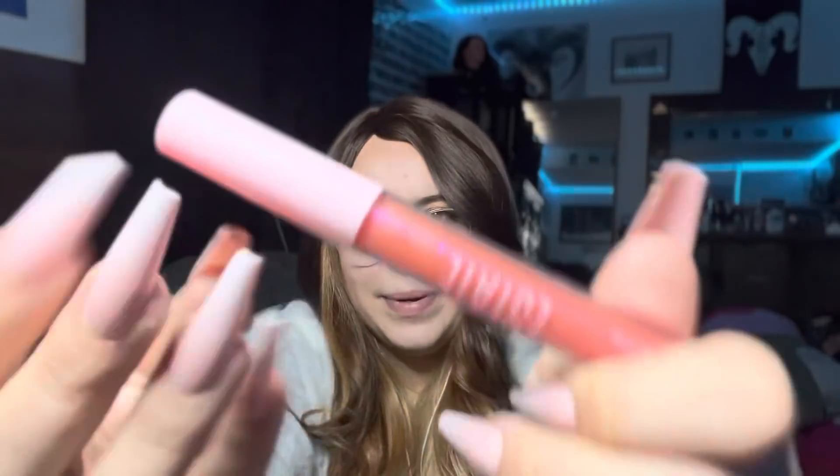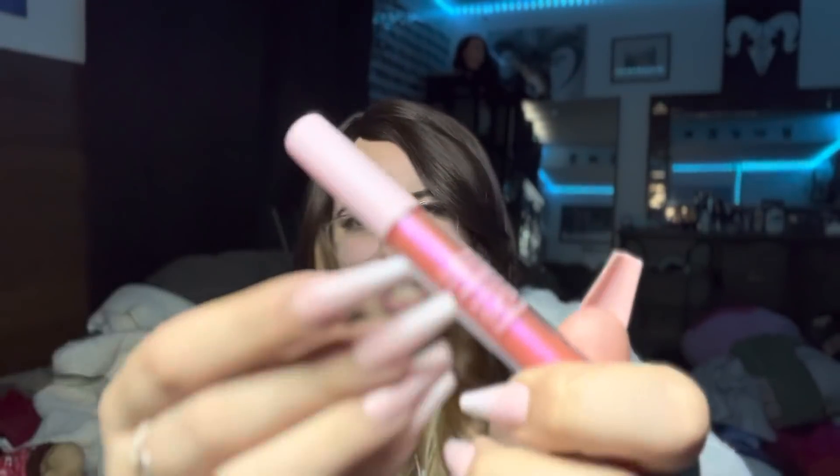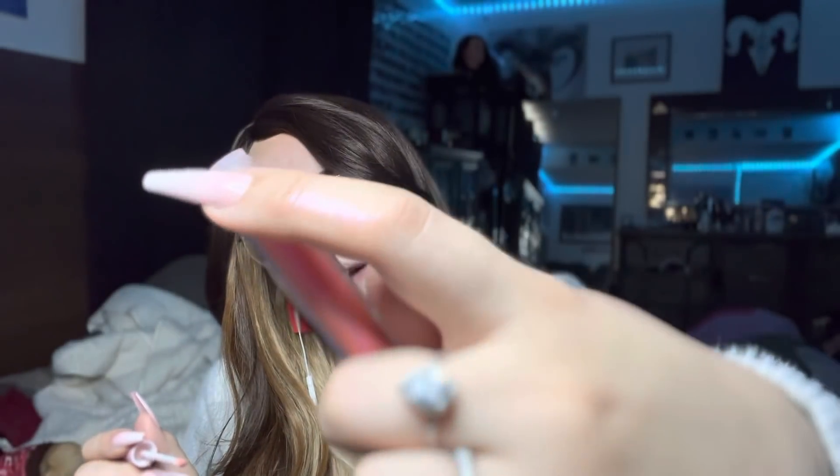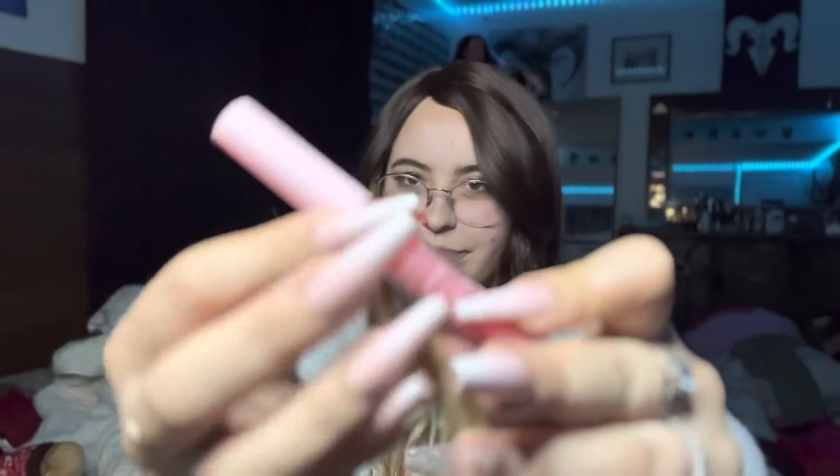And I have this lipstick lip gloss topper. I got this in an Ipsy bag a long time ago — it's called Goodie, and that's what it looks like. It's really pretty — it's iridescent too. But I don't usually use it, just when I'm feeling extra. I need to get all this stuff off my hands; I have a shiny hand for the rest of the day.